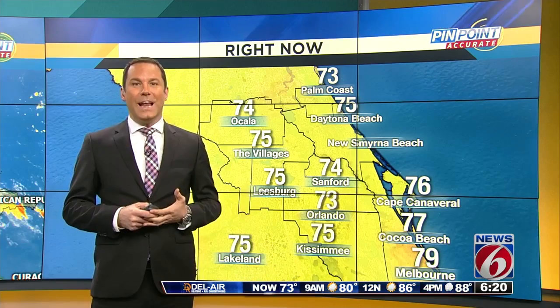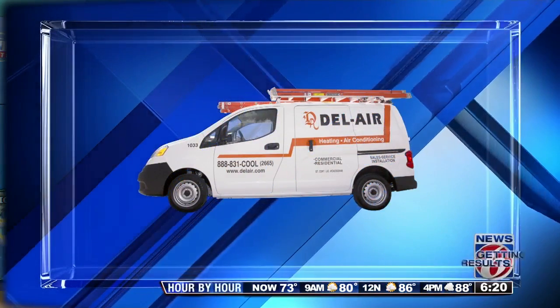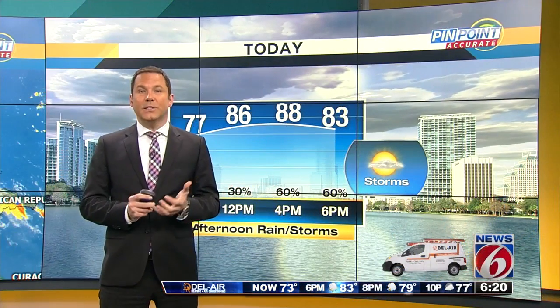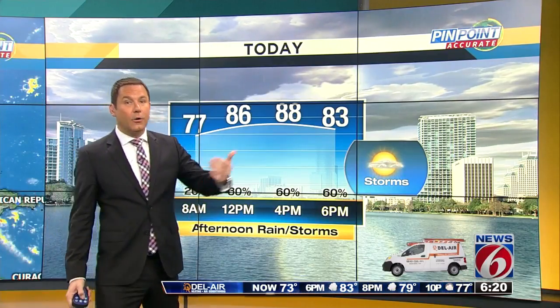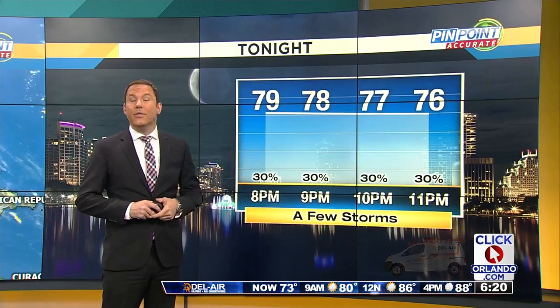Here's a look at the pinpoint accurate forecast, brought to you by Del Air Heating and Air Conditioning. Rain chances today come with the east and west coast sea breezes as those come together and fire up mainly after two o'clock. We warm to 86 degrees by four, with 30% coverage of rain at noon, then coverage goes up to 60% after two. After eight tonight, only 30% coverage of rain with temperatures still in the mid-70s as late as 11.